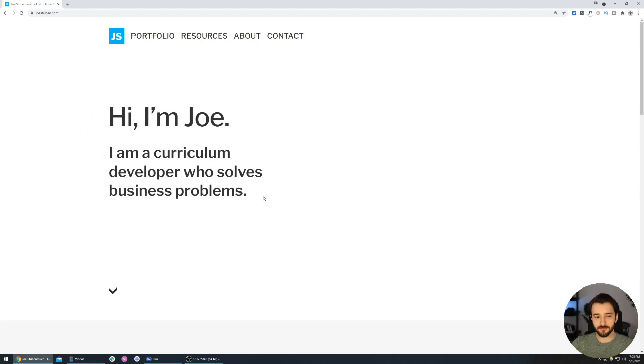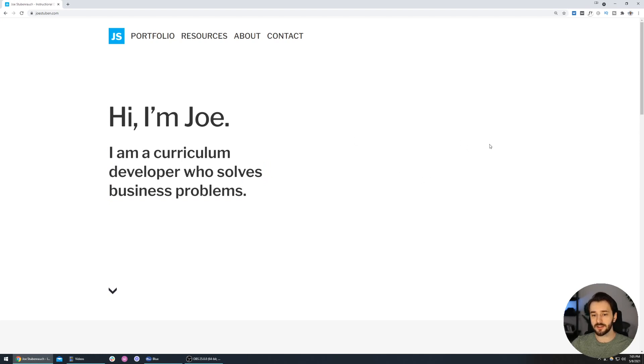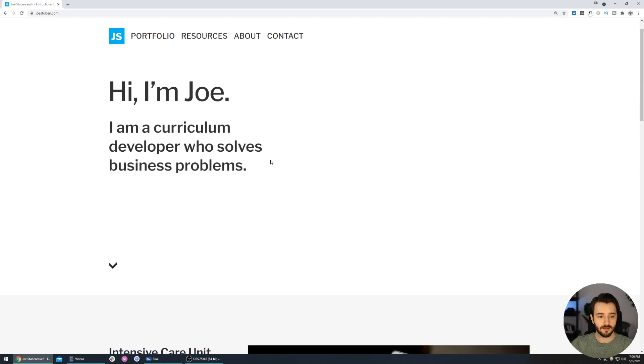When we land on the site we see a very clean hero image — it's all type, no image. It says 'Hi, I am Joe. I'm a curriculum developer who solves business problems.' It's very clean and minimal. There's a lot of negative space here, which could be an opportunity to evoke more emotion, but that negative space is still working for Joe. It shows he's very careful with the words and elements he chooses, giving the site a clean, professional vibe. That's what we want hero images to do — evoke emotion and draw people in.